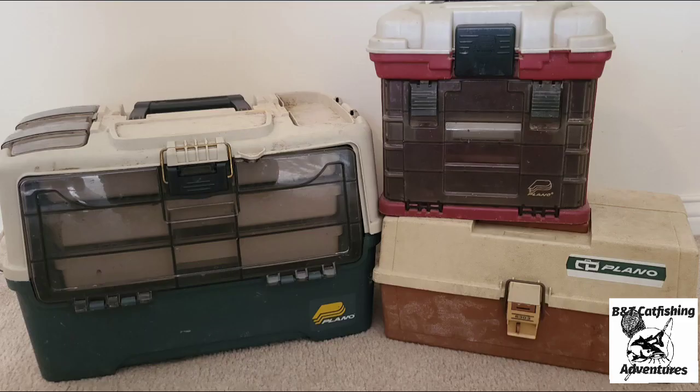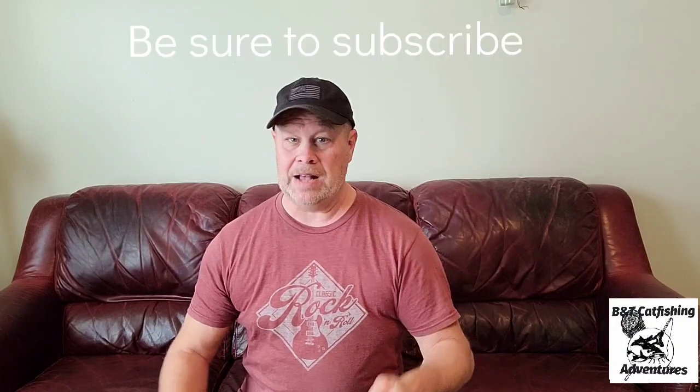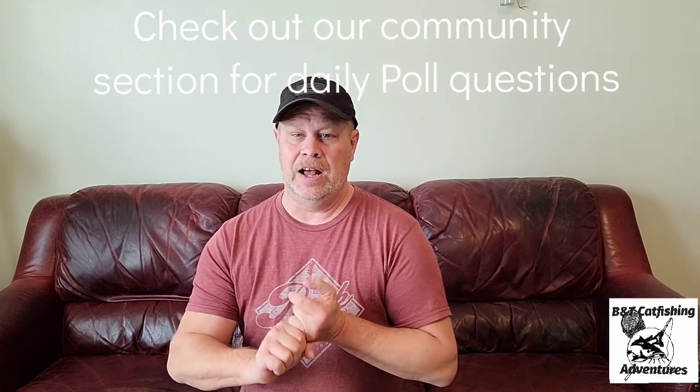So which is better — the hard case tackle box, the very portable soft case tackle bag, or the ever-growing-in-popularity backpack? The backpacks and bags give you a bit more portability and free up your hands to carry maybe a chair or a fishing basket while packing the rods as well. It really just depends on you, where you fish, and what your needs are.